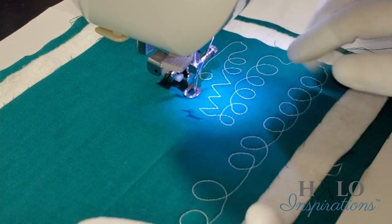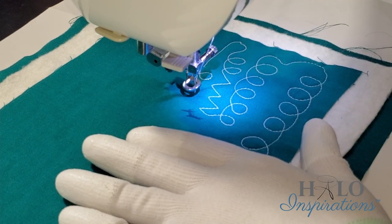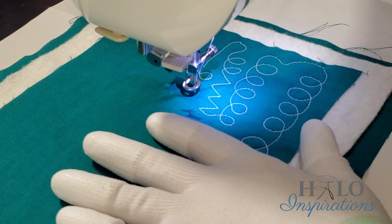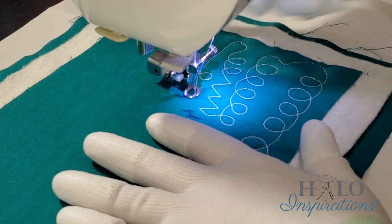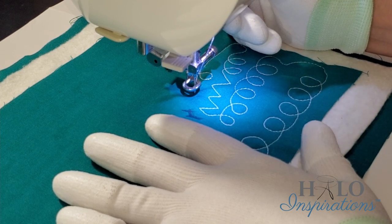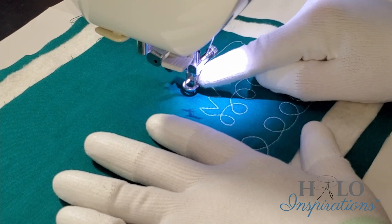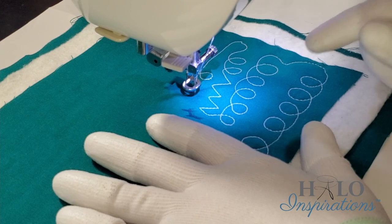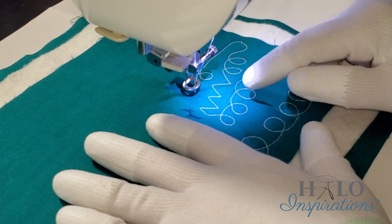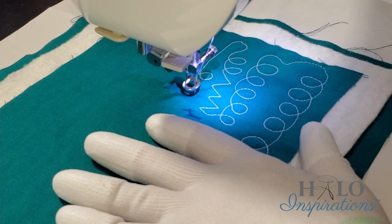If your presser foot is down, your tension discs are engaged. So if you want to change your tension, make sure that your presser foot is up. That was high tension.